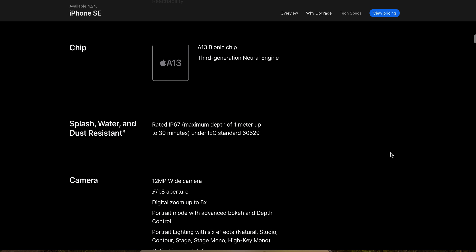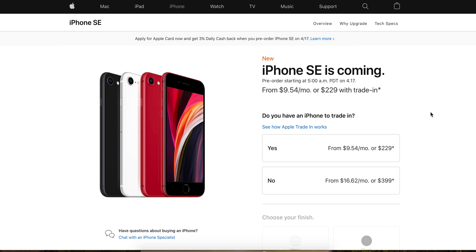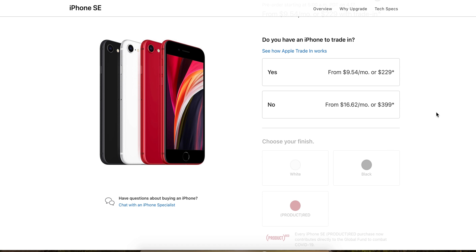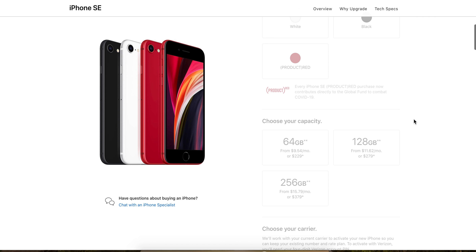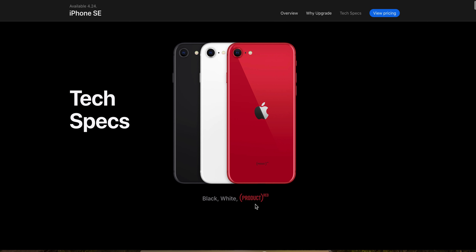It has a 12MP wide camera with an f/1.8 aperture and 5x digital zoom. Now let's look at the pricing. In the US, pricing is $229, or around $10 a month with a carrier. Pricing varies by country and trade-in value. It comes in black, white, and Product Red.